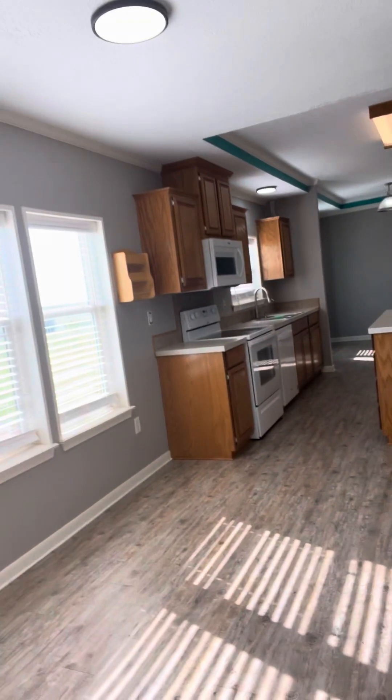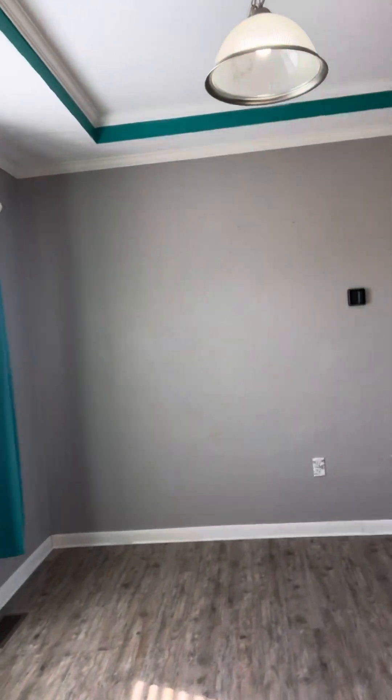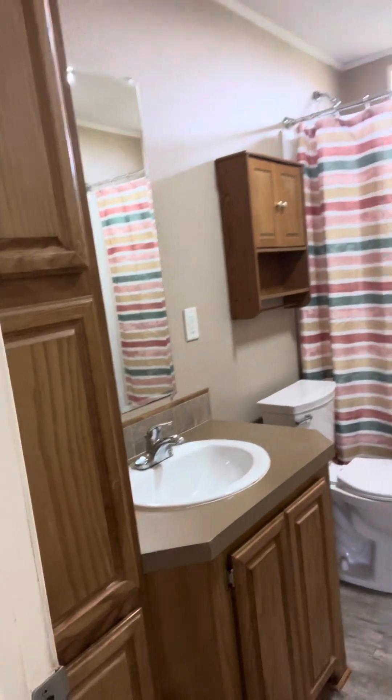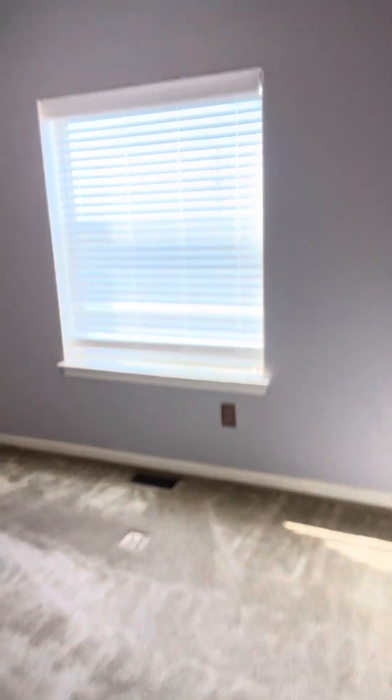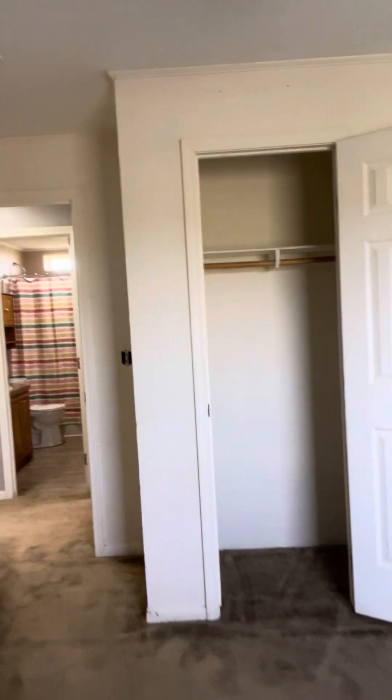This door here goes north and outside. Back to our kitchen area — three bedrooms, two baths on this end. Here is the other bathroom: a shower and tub combo. Bedroom number two is a nice size, about a 12 by 12, with a nice size closet. And bedroom number three has nice textured walls and ceiling — a little bigger, maybe a 14 by 14.